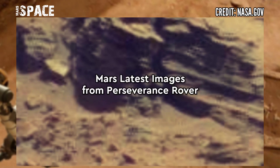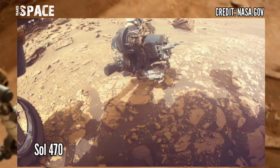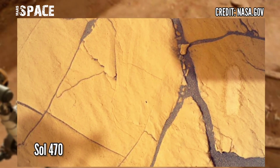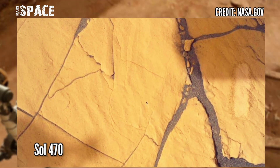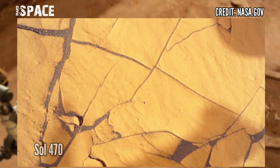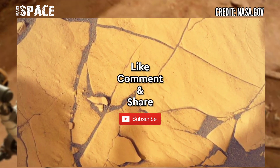Here are new images of the red planet captured by NASA's Mars Perseverance Rover, using the SHERLOC Watson camera located in the turret at the end of the rover's robotic arm. Photos captured on June 16th, 2022, Sol — Martian day 470. Like the video, share the video with your best friends. Thanks for watching.